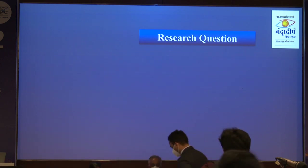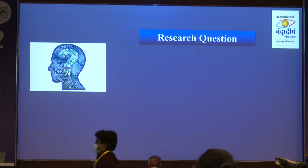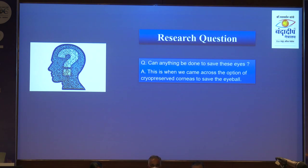For smaller perforations you have multiple options, but what about the larger perforation? Are there any other corneas? Yes — there are options of cryopreserved corneas.